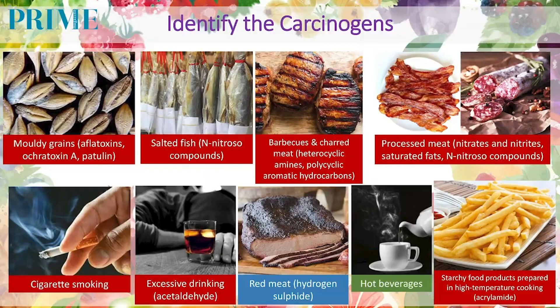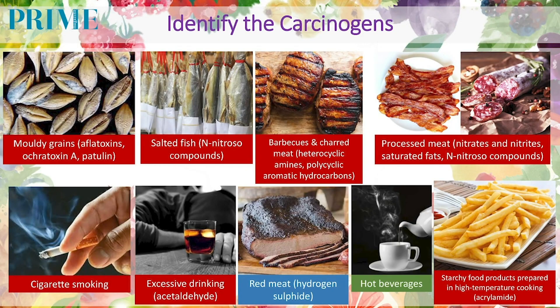Especially one of the chemicals called N-nitroso compounds — a carcinogen that can cause nasopharyngeal cancer. Charred meat or barbecued meat contains heterocyclic amines and polycyclic aromatic hydrocarbons (PAH). When fatty or oily meat is grilled or barbecued, the fats and juices drip onto the heating medium — for example, charcoal — which vaporizes, and the vapor sticks onto the meat and turns into carcinogens: PAH and heterocyclic amines. Processed meat contains a lot of chemicals including nitrates, nitrites, and N-nitroso compounds, as well as saturated fats — together, they may cause cancer, especially cancer of the colon.